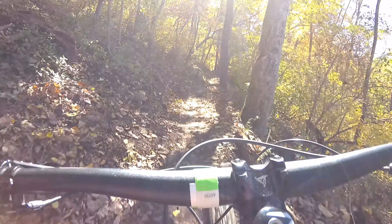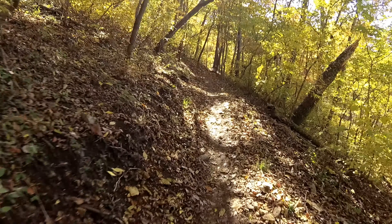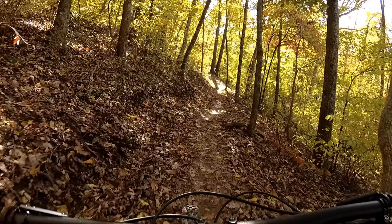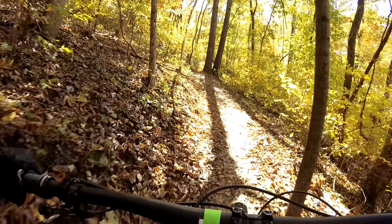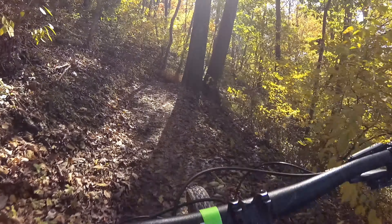There is some climbing out here on this loop. Some of it has some punchy little climbs to it — nothing that's really long and sustained — but expect some climbing, and some of that climbing can be a little technical depending on which direction you go.